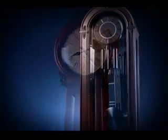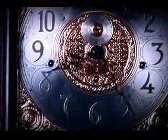Our clocks are built to last. And we know that you and your family will treasure your Howard Miller clock for generations to come. We'll see you next time.